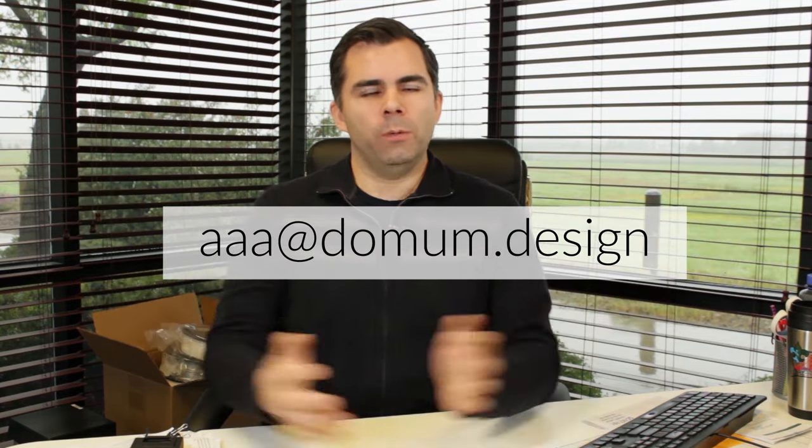Hey everybody, welcome to another Ask an Architect segment where you can ask me, an architect, any question you want. If you have a question you'd like to submit, you can go ahead and do that at aaa.domum.design.